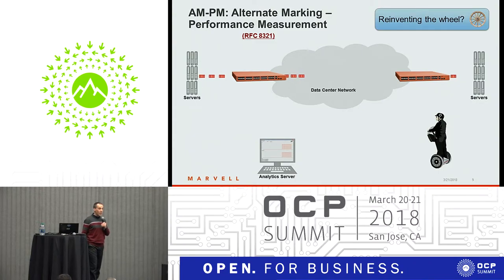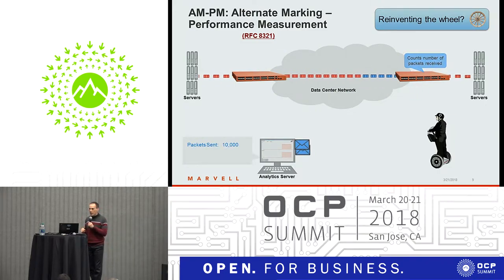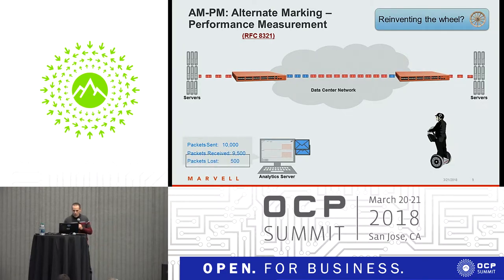This is AMPM, being pursued in the IETF. The idea is that you use a single bit in the header of each data packet called the marking bit, which divides the traffic into consecutive blocks of data. For each block, you count the number of packets sent and received, and based on that you can compute how many packets got lost. AMPM uses a single bit per data packet and can measure loss and delay in the network, though you don't get the detailed information you can get from IOM or INT.